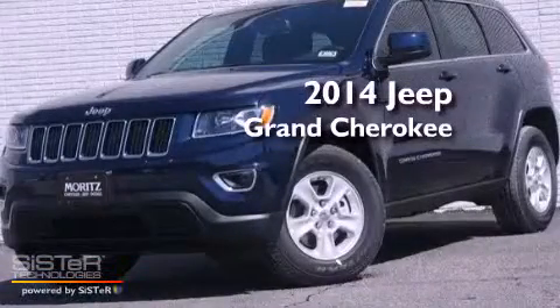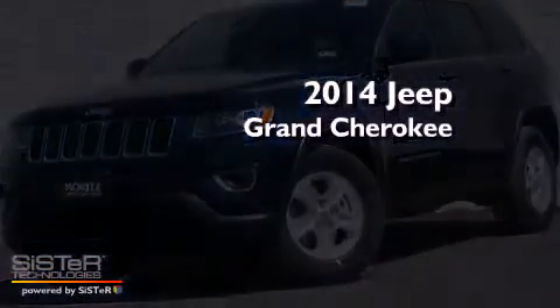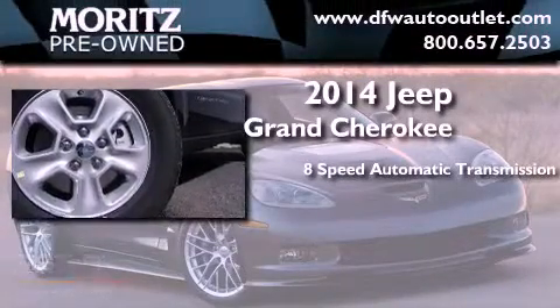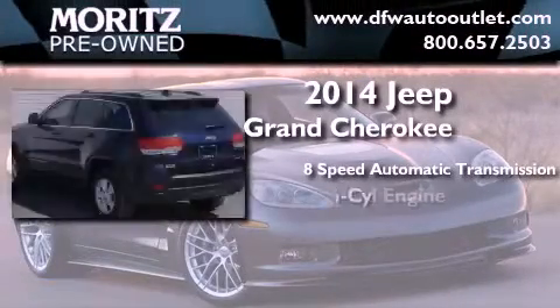This is a brand new 2014 Jeep Grand Cherokee. This SUV has an 8-speed automatic transmission and a V6.